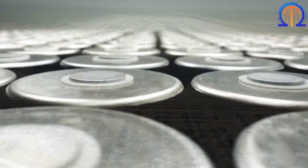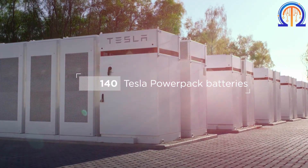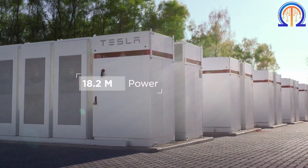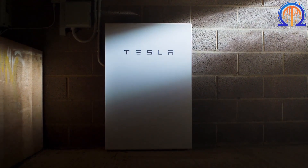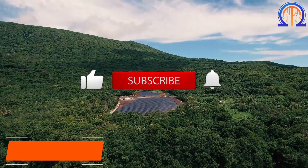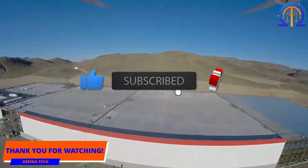Tesla has remained successful in its quest for advanced technology and has more to explore. Curious about their future plans? Be sure to follow Omegatech and watch out for more of their innovations!